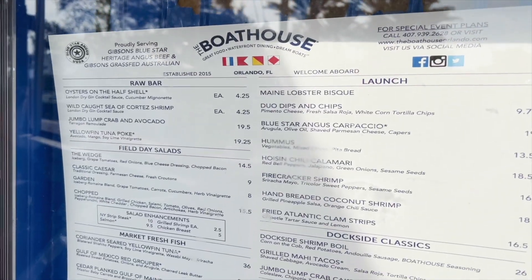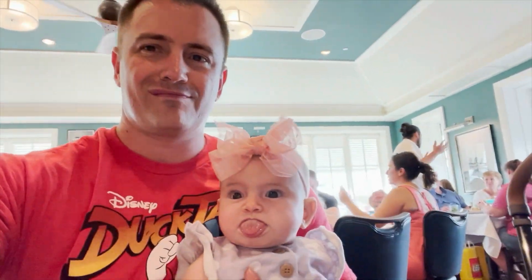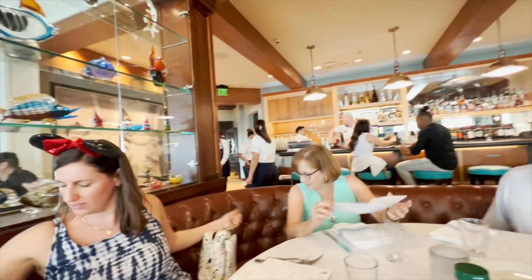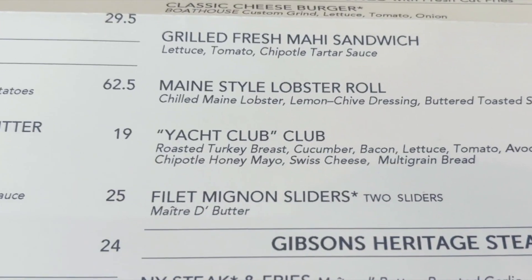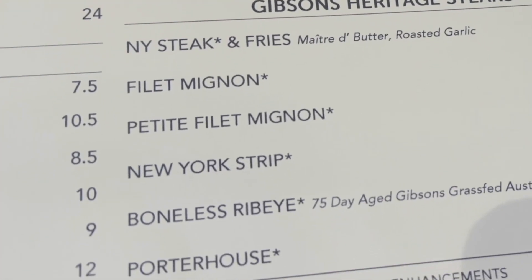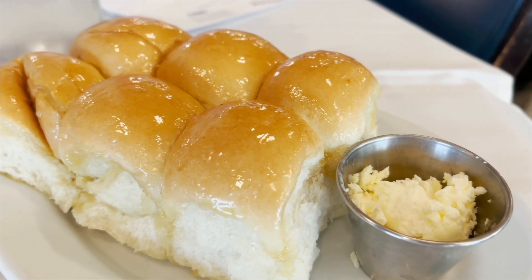Fresh seafood and world-class steaks are the highlights of this menu. We've heard the filet mignon sliders are a favorite here, and I am eyeing up that 75-day-aged, grass-fed, Australian boneless ribeye. Just take a look at the buttered bread that comes out first.